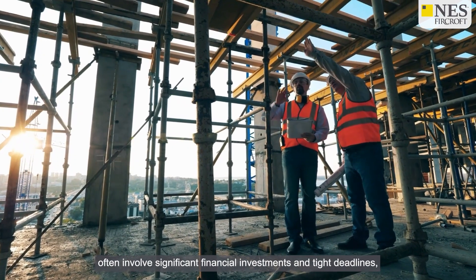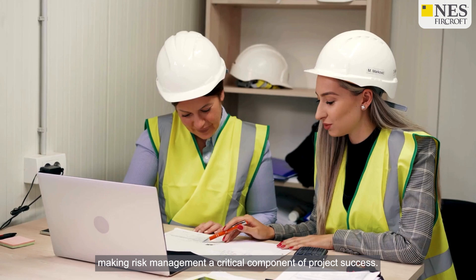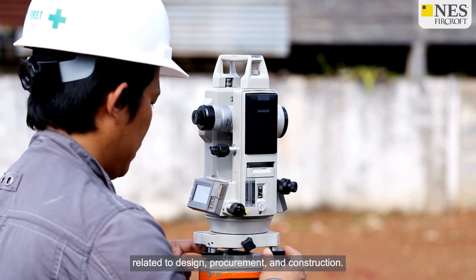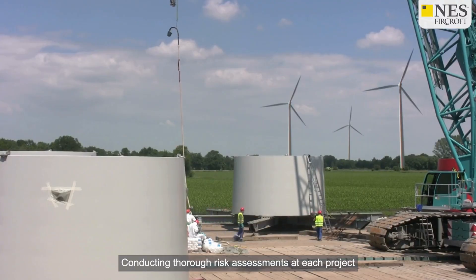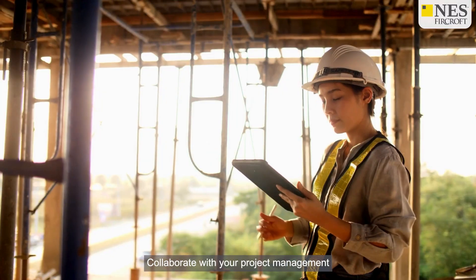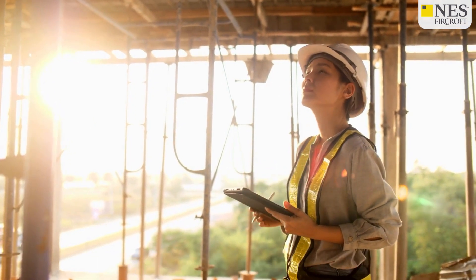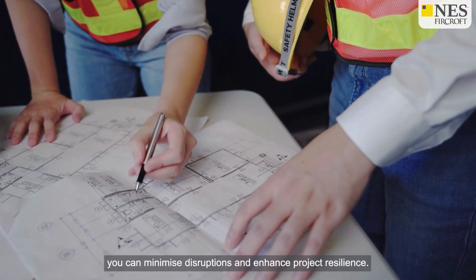EPC contracts often involve significant financial investments and tight deadlines, making risk management a critical component of project success. You should be proactive in identifying potential risks related to design, procurement and construction. Conducting thorough risk assessments at each project phase will enable you to develop mitigation strategies. Collaborate with your project management team to establish a risk management plan that outlines how to address identified risks and contingencies. By prioritising risk management, you can minimise disruptions and enhance project resilience.